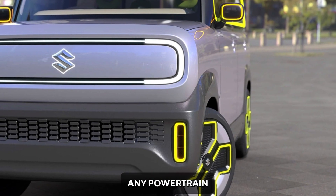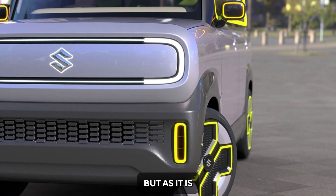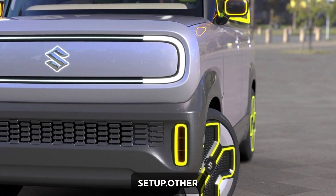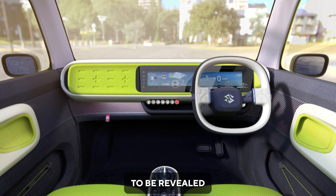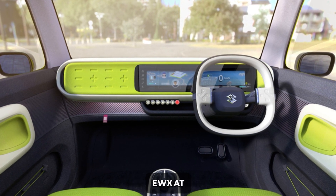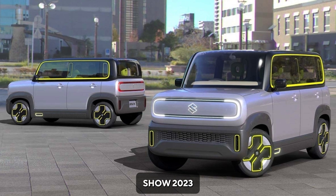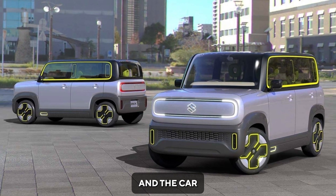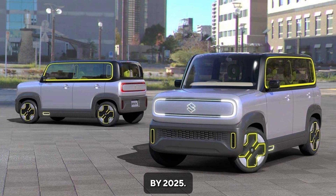Suzuki has not shared any powertrain details yet, but as it is a small car, we can expect a single motor setup. Other technical details are expected to be revealed in the coming days. Suzuki is getting ready to showcase the EWX at the Tokyo Motor Show 2023, which will be held from October 26 to November 5, and the car is expected to launch in India by 2025.